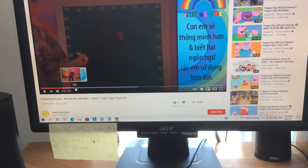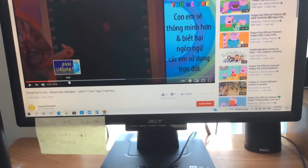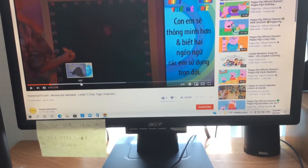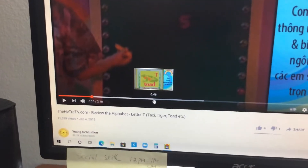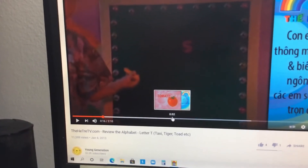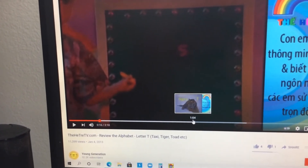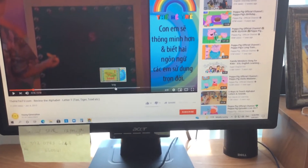Please repeat after me. The first word is taxi. And next word is tiger. And next one is toad. Here's another — tomato. Correct! There's a taxi, tiger, toad, and tomato.